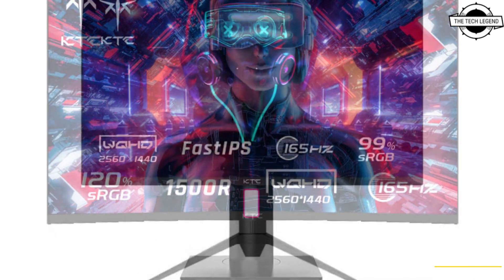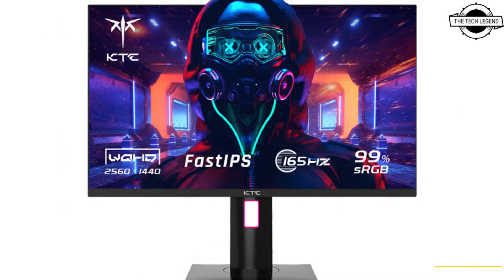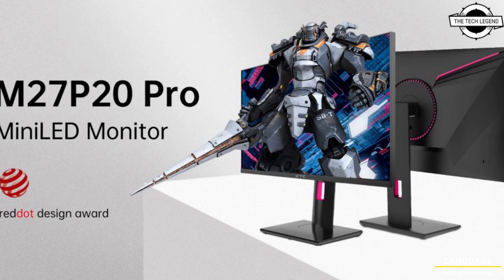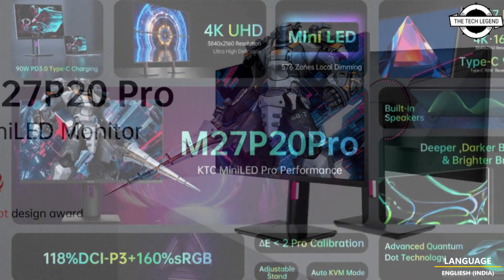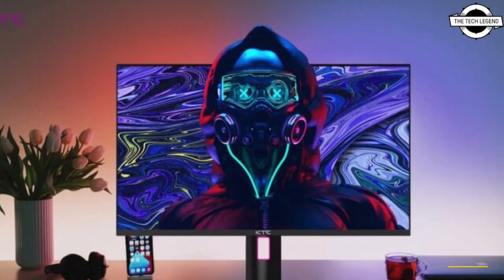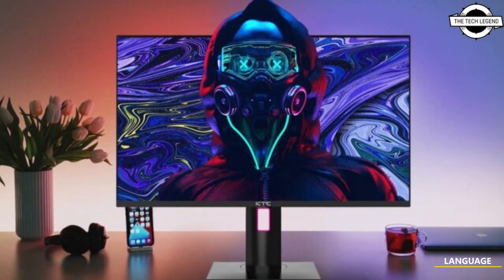It features a 165Hz refresh rate and one millisecond GTG response time. Compared to a 60Hz monitor, the H27T22 reduces motion blur more effectively and makes motion look smoother.